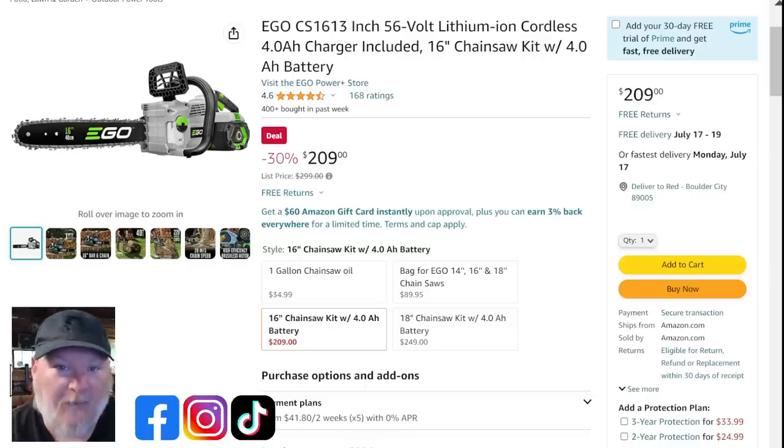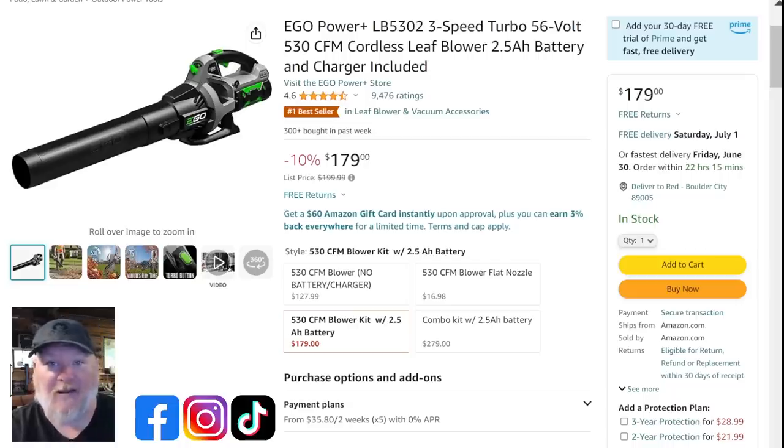But let's talk about a real chainsaw — let's talk about Ego. I'm a huge fan of Ego, 56-volt. This is the Cadillac of homeowner-grade outdoor power tools. The 16-inch is the sweet spot for the homeowner — go 18 inches and above and you're talking about seriously felling trees; go lower and you're just clipping hedges. At 16 inches you can do a little bit of everything. At $290, this is the full kit — battery, charger, and a four amp hour battery that alone normally sells for more than the price of the chainsaw.